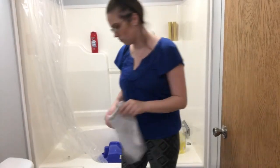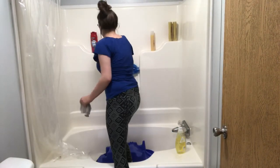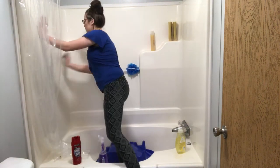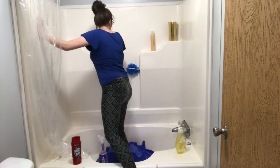The bathtub was really messy and I hate seeing soap residue and hair in this tub. I just really enjoy seeing a nice clean tub, and I had to go ahead and clean this with my new bathroom cleaner and it really got the job done.